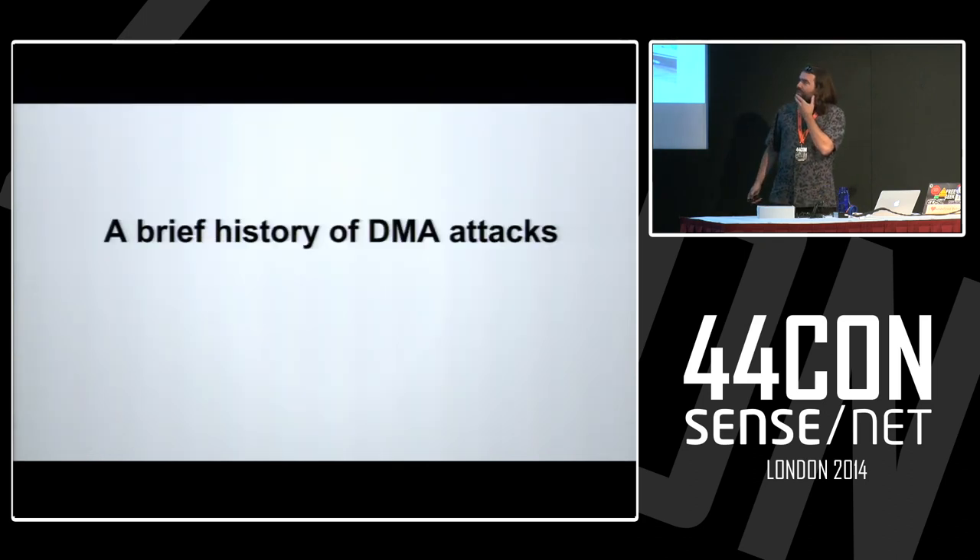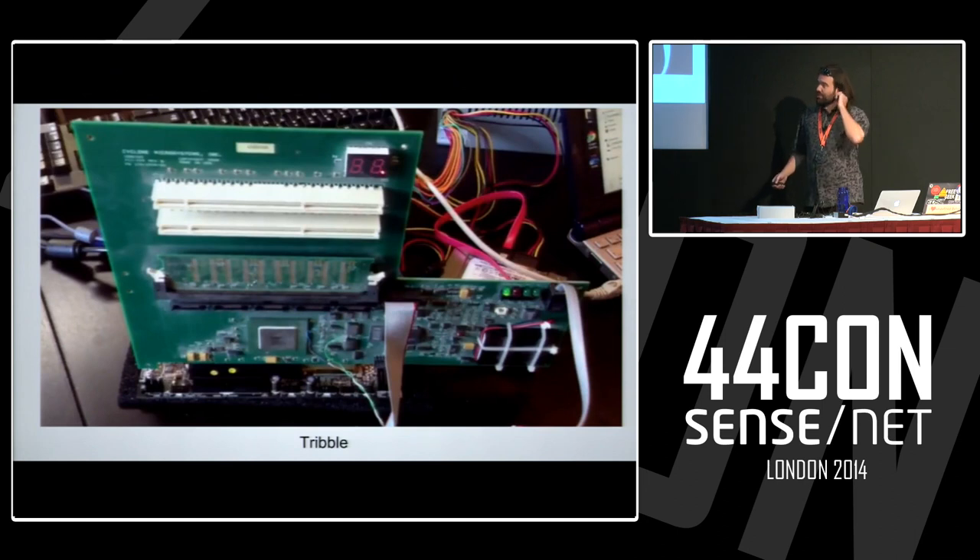Let's talk about the security and attack side. Here's some brief history. Joe Grand put together a device called Tribble about 10 years ago — it's a system-on-chip that runs Linux, has memory, and has its own PCI slots. You plug it in and it reads your memory. Apparently PCI attacks are the new fun thing to do.